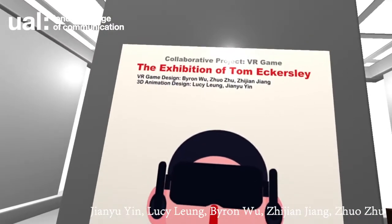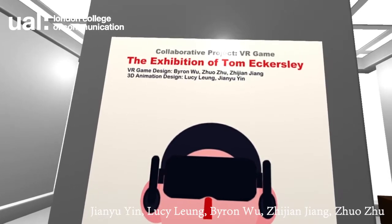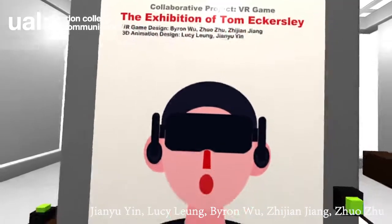Welcome to Tom Axley's VR Interaction Museum. We can walk around to complete the poster puzzles and play with them.